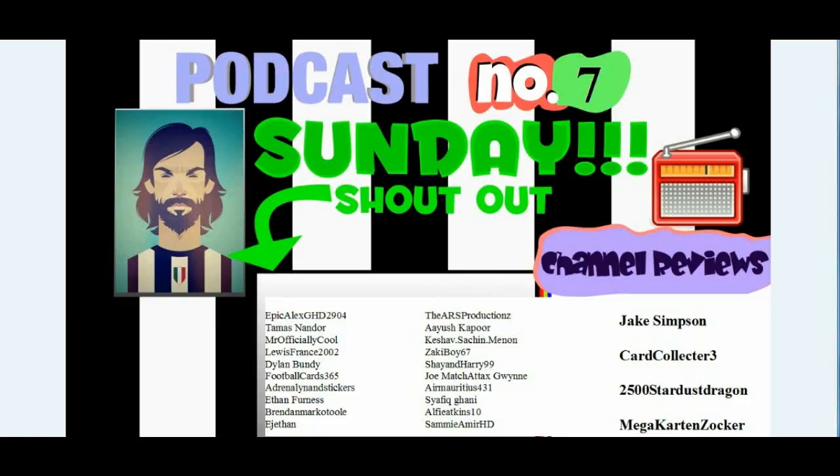Right guys, now on to the shout out. First shout out goes to Manchester United fan, Epic Alex, GHD 2904. It's actually Alex's birthday tomorrow - Alex if you're watching this, happy birthday for tomorrow! And you never PM'd me your needs for the Match Attacks cards, so as soon as you hear this, can you PM me your needs for the Match Attacks cards so I can see what I have for you.